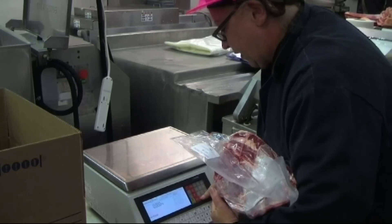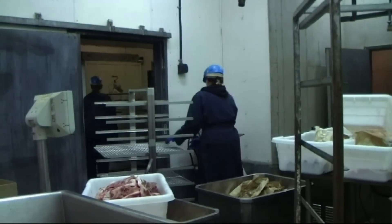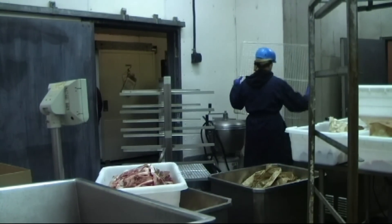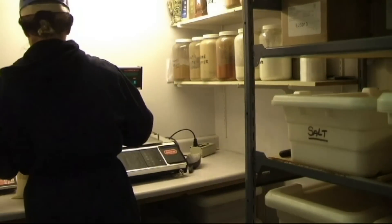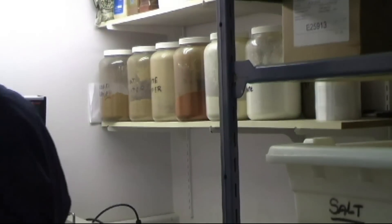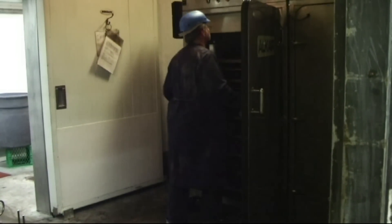Roe Deer Meats sells to both retail and wholesale customers. Their product list includes both grain and grass finished BC beef, local grass finished lamb, and BC pork. All the products they offer for sale are processed by Roe Deer Meats themselves.